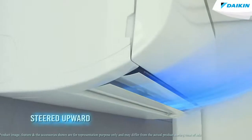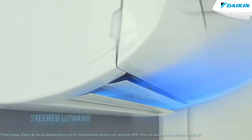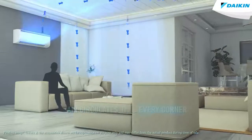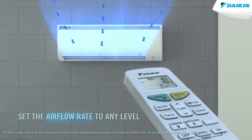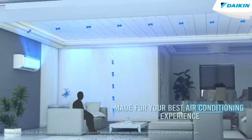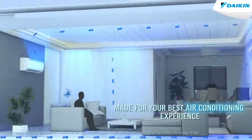The powerful air drop does not fall on your head directly but goes straight upwards, letting the air circulate into the corners of the room, creating a comfortable ambience. You can even set the airflow rate to any level. Qanda Airflow operation is made for your best air conditioning experience.